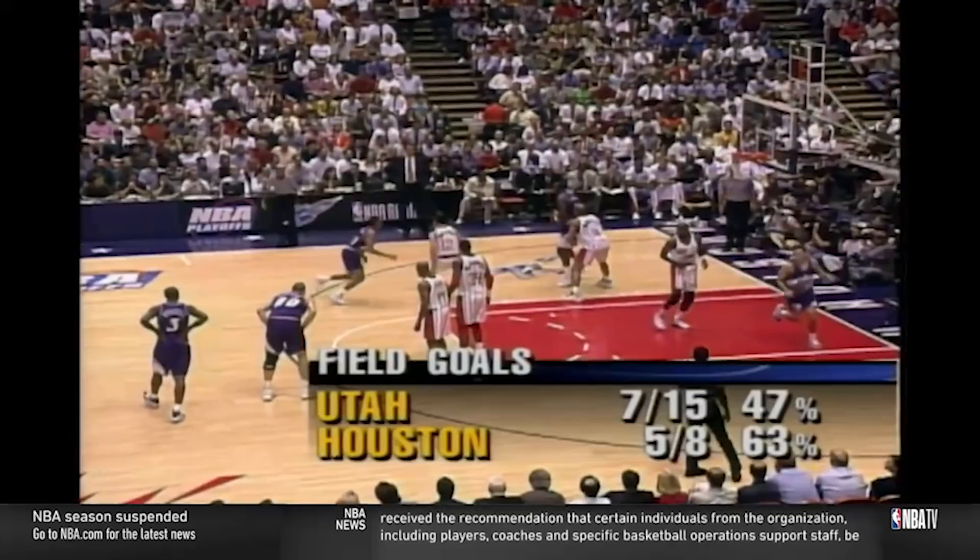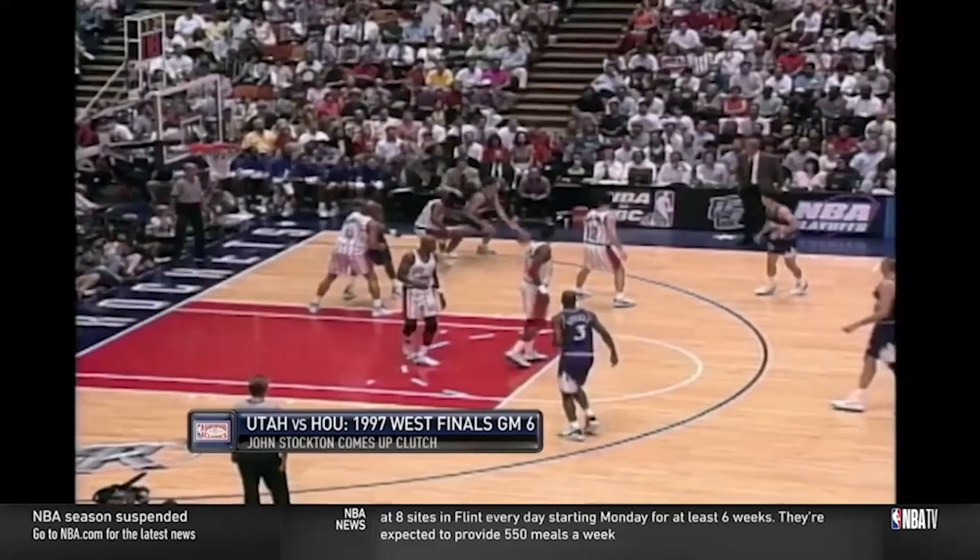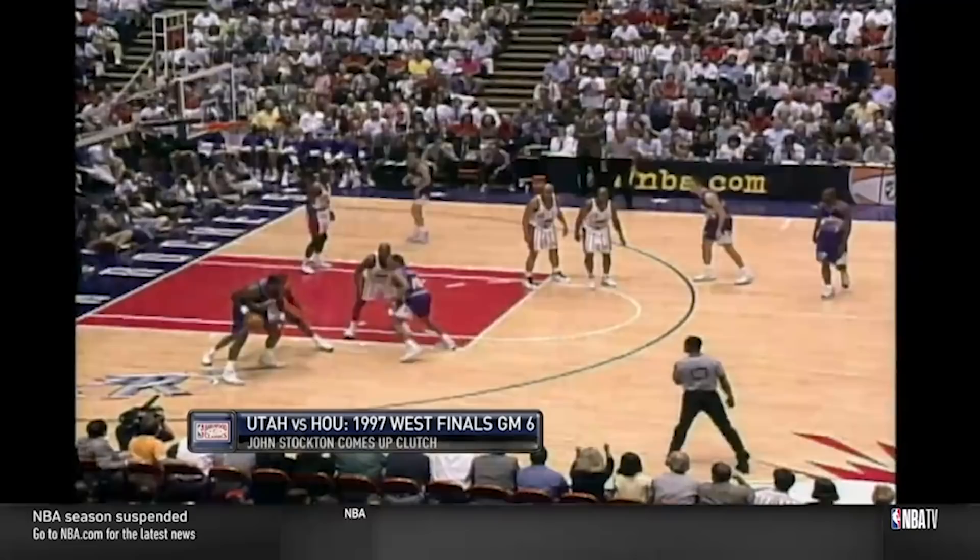Another creative move they had was to essentially set a ball screen for Malone in the post. When you get a guard doing this, the defense is at a severe disadvantage — with such a tough player this close to the hoop getting an opening on his own man, and having a smaller player as the last line of defense. This is most definitely an action we should see more of in today's game.